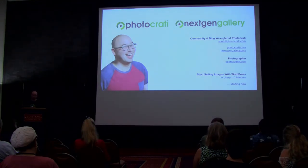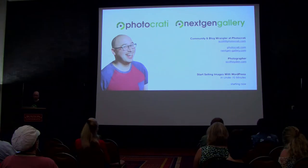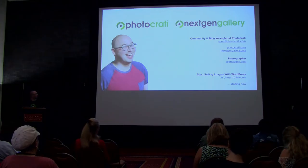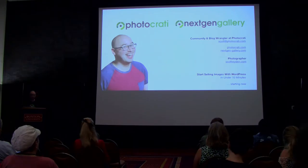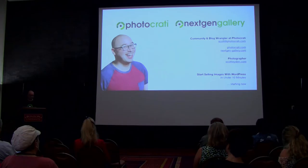My name is Scott Wyden-Kivowitz. I'm the community and blog writer at Photocrati NextGen. I'm a photographer first, a blogger, and I work with many photographers on improving their WordPress websites. I'm happy to offer advice whenever I can — you can send me an email, ask me questions, send me a tweet, or find me everywhere at Scott Wyden. With that, I'm going to show you a quick setup to sell images in under 10 minutes — and what you'll find is it takes a lot less than 10 minutes.